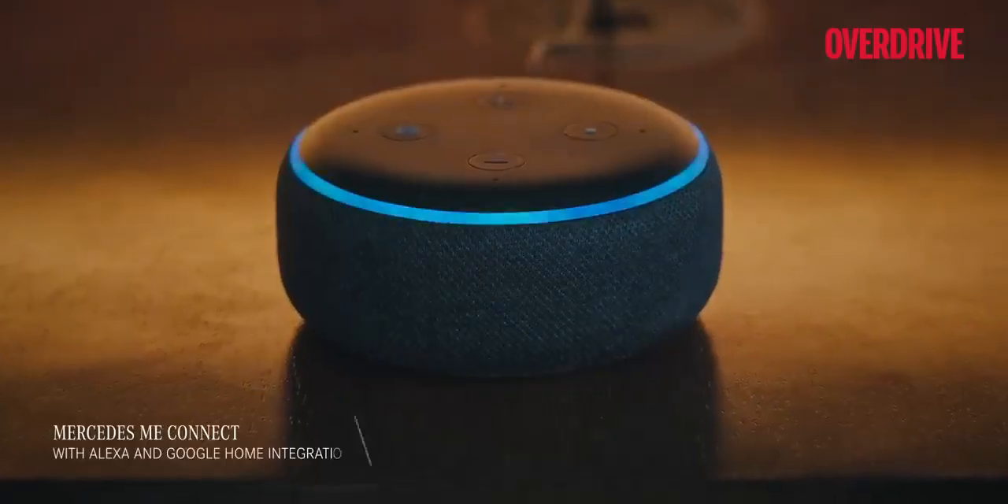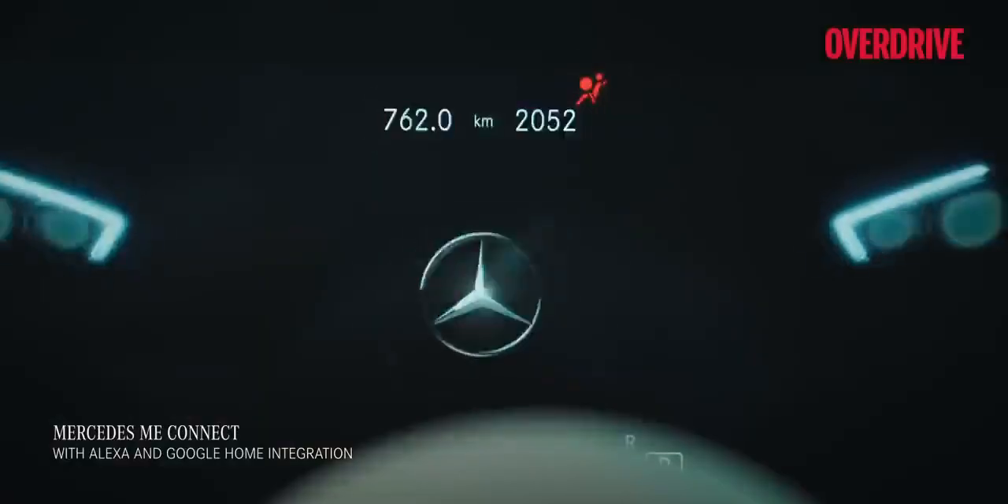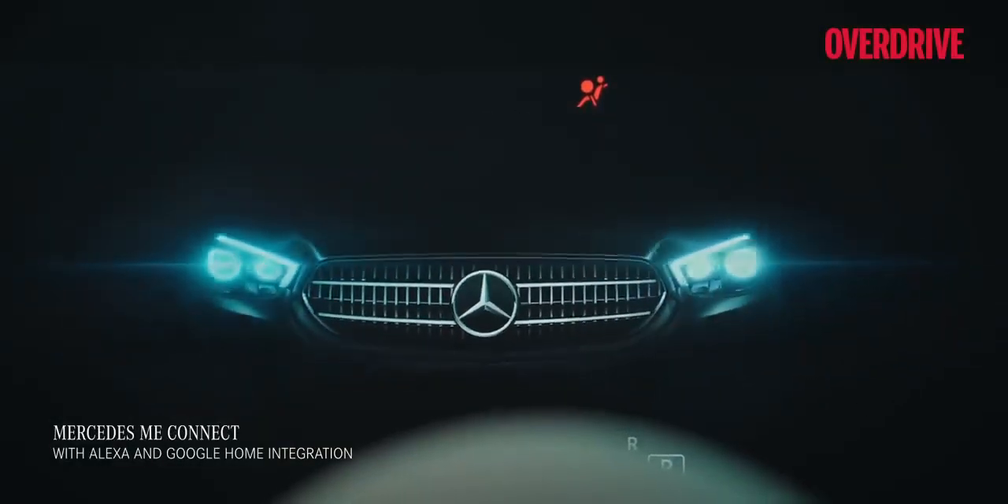Alexa, start the car and set the temperature to 21 degrees. Preparing your car. You see, you don't have to wait for your car to feel like home anymore.